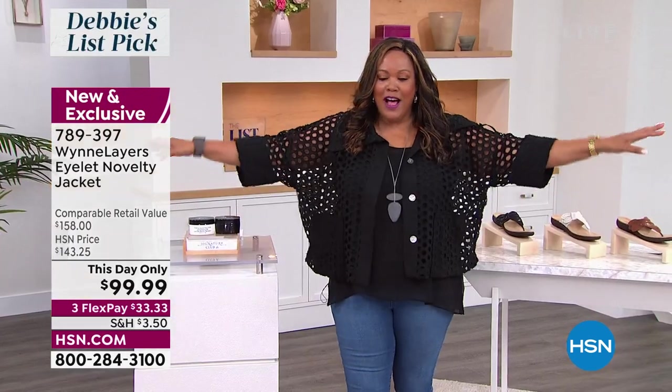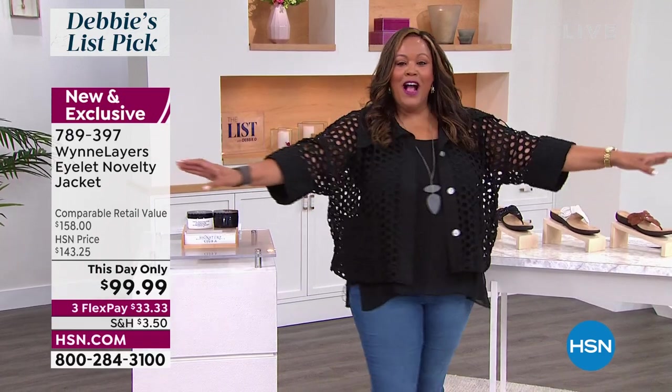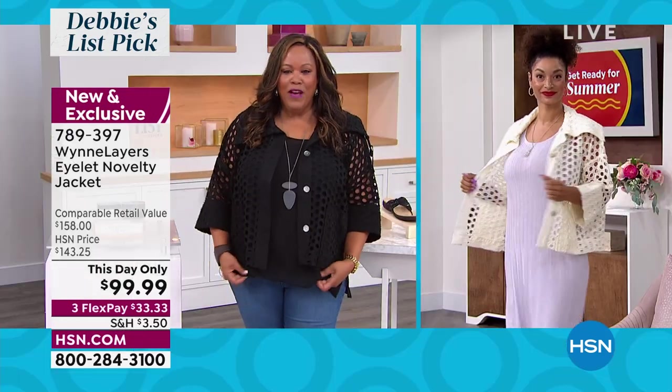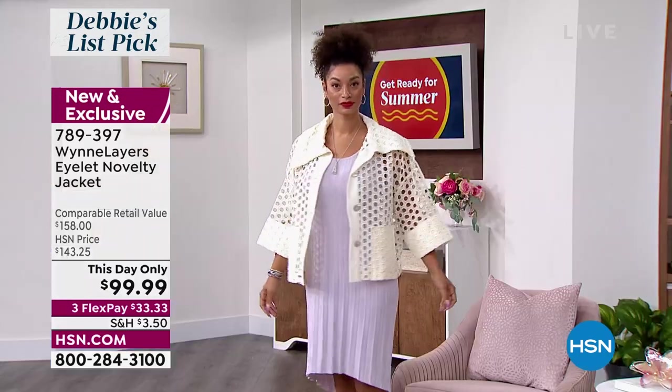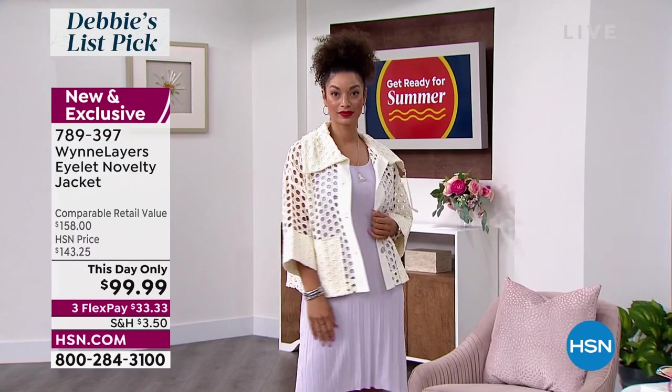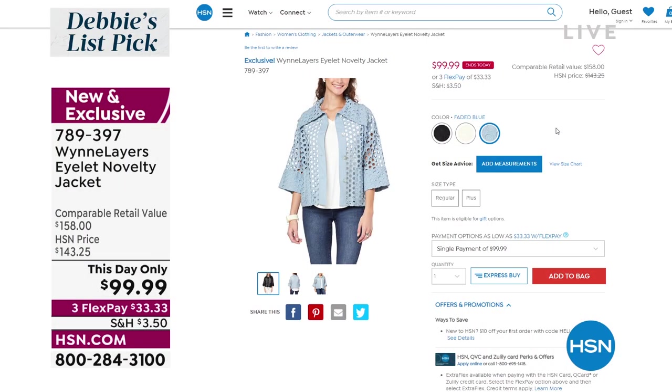It's a novelty jacket, it's oversized. I think it's gorgeous. We have it in the black, but we also have it in that beautiful cream. Look at how cute it is — you can throw it on over a Marla Nguyen dress. We also have a faded blue. So we've got the black, the cream, the faded blue.